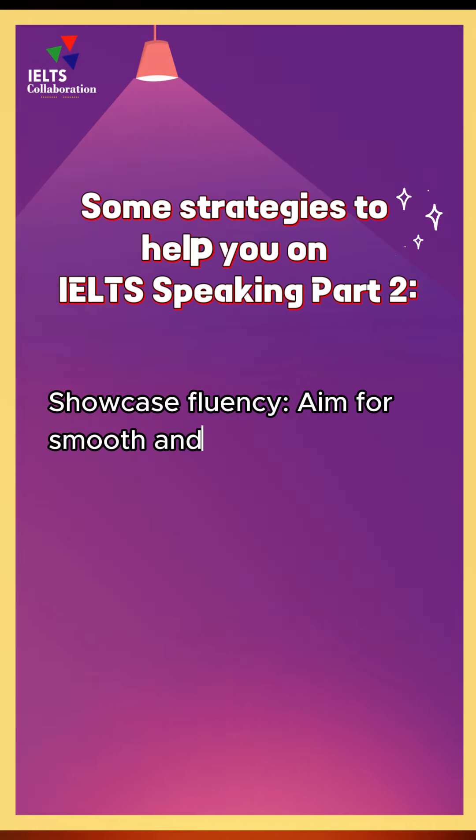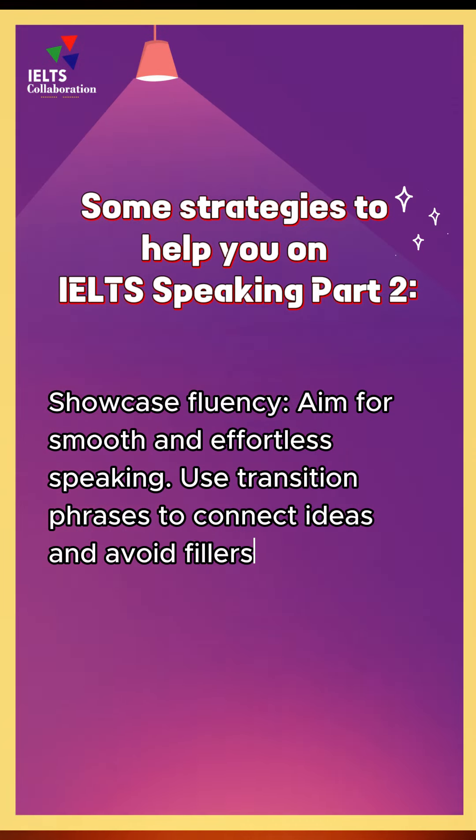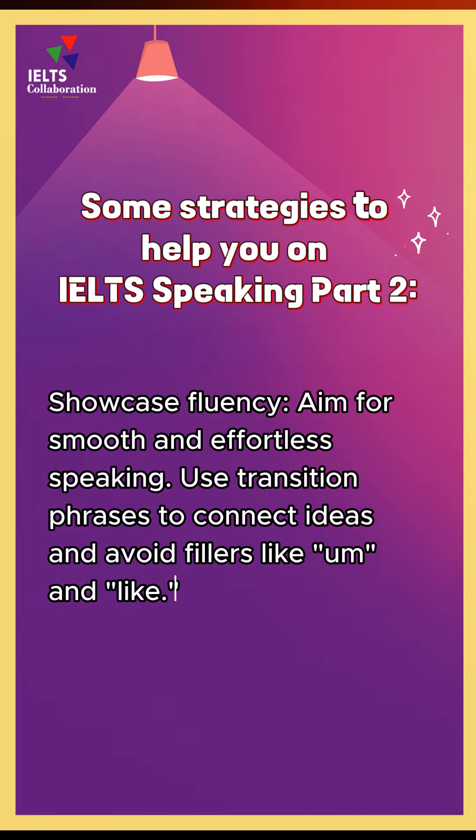Showcase fluency. Aim for smooth and effortless speaking. Use transition phrases to connect ideas and avoid fillers like 'um' and 'like'.